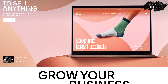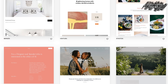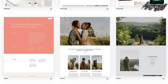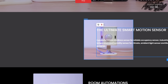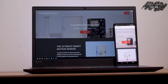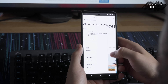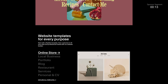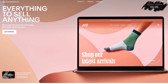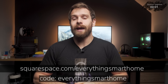Squarespace is the all-in-one platform that makes it so easy to build your online presence with a website in no time at all. They have lots of amazing templates to get you started, all of which can be fully customized to suit your style and your needs using their intuitive drag-and-drop style interface, so that no matter your experience level you can build your own website that looks just wonderful. All plans come with 24/7 award-winning support should you ever need it, and all of their websites are auto-magically optimized for the perfect desktop or mobile experience. So no matter if you are selling a product, creating guides and tutorials, podcasts or even newsletters, your website will always give the best user experience. Check out Squarespace for a free trial and when you are ready to launch, head to squarespace.com/everythingsmarthome to save 10% off your first purchase of a website or domain name using code everything smart home.